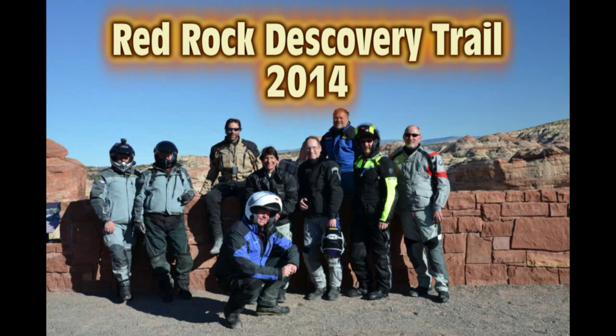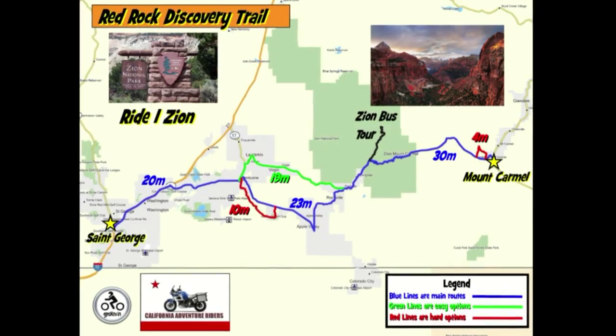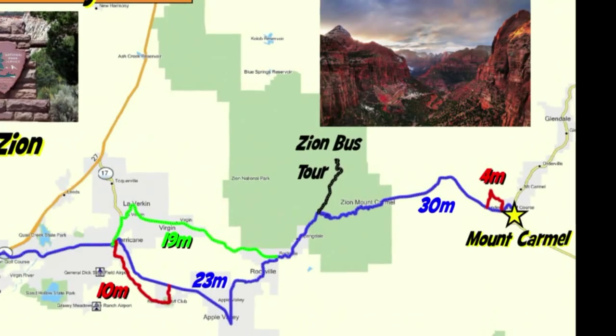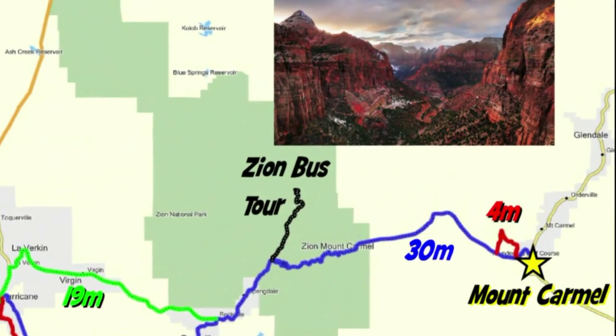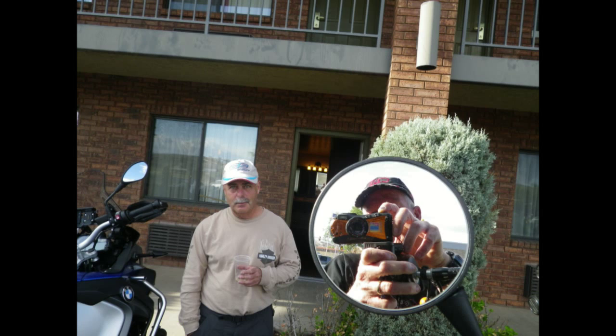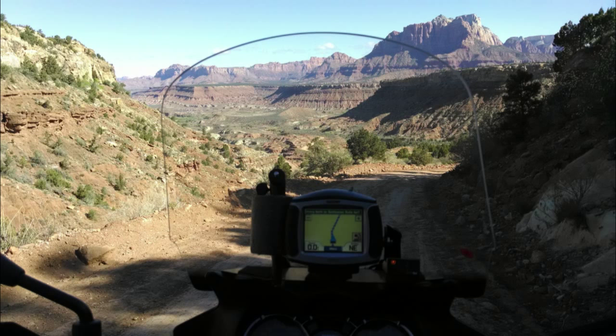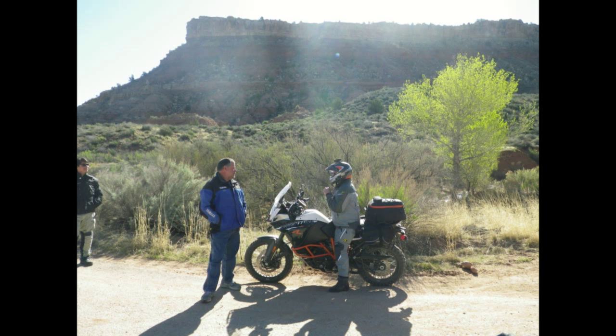This is the story of the Red Rock Discovery Trail 2014. Day one would take us from St. George through Zion National Park and on to Mount Carmel. The day started with a choice of dirt and paved routes, many taking the dirt in the back way into Zion Canyon.